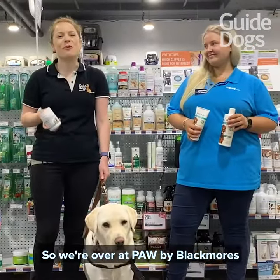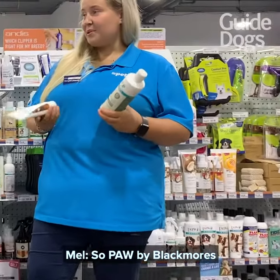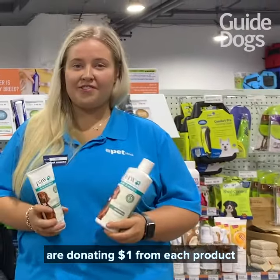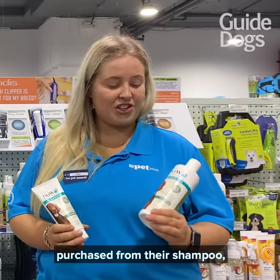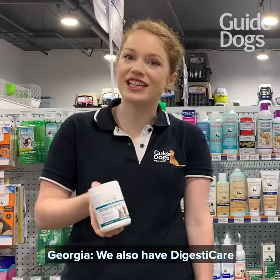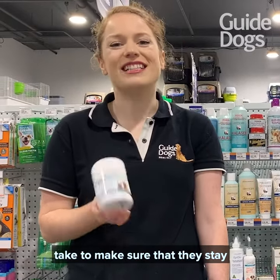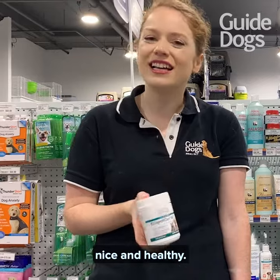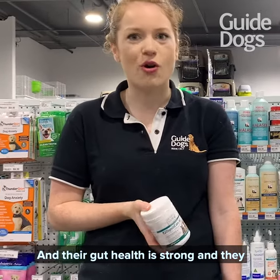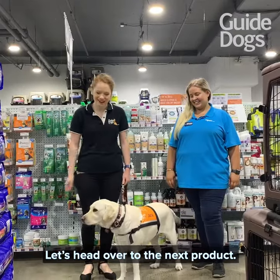So we're over at Pore by Blackmore's. Pore by Blackmore's are donating $1 from each product purchased from their shampoo, conditioner, mist, and healthcare range. We also have DigestiCare, which all of our pregnant mums and pups take to make sure that they stay nice and healthy, their gut health is strong, and they have a stronger immune system as well.